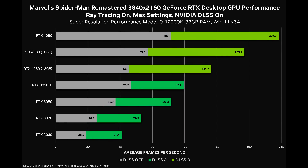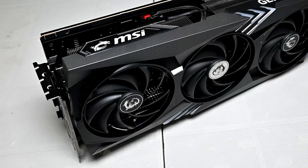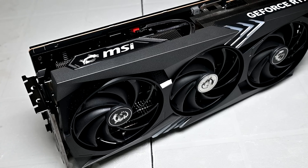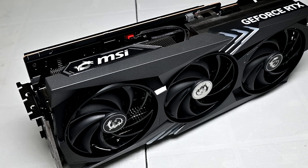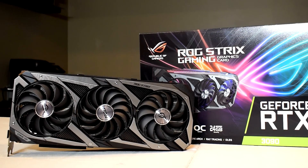Since we know where the 4070 Ti will roughly land, we can estimate where the RTX 4070 will land. The 4070 is sporting 5,888 CUDA cores, which is around a 23% drop from the 4070 Ti. I think it will likely sit between the RTX 3080 and 3080 Ti in rasterization performance — maybe closer to the 3080 most of the time — but in ray tracing it will probably sit around a 3080 Ti level, as Ada Lovelace is quite a bit faster than Ampere in that area. Take this with a grain of salt, as all of this is speculation.